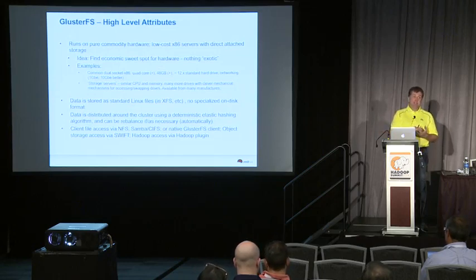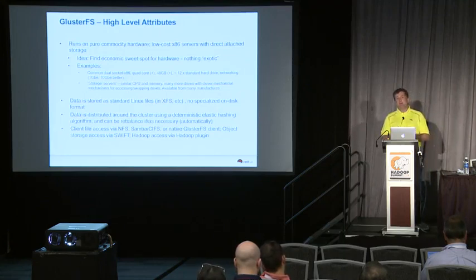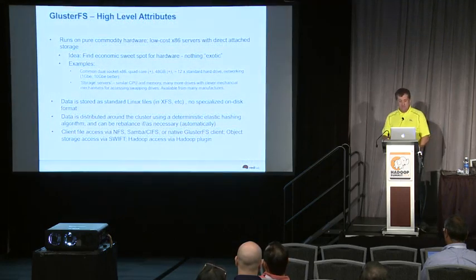Data is stored as standard Linux files — there's no on-disk format for the Gluster file system. This is different from HDFS, where a file gets broken into blocks that are distributed around the cluster. In Gluster, the file is kept intact as a file. One of the original design principles of Gluster is that you could remove the Gluster software and the data would be more or less intact on the system, which is why it doesn't have a custom on-disk format.